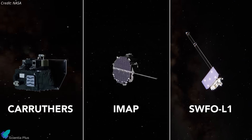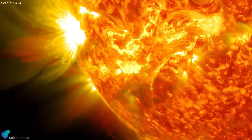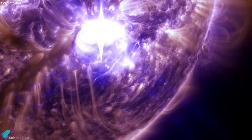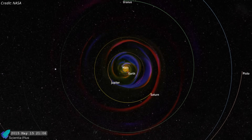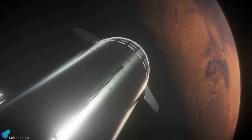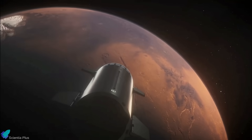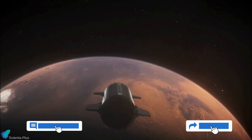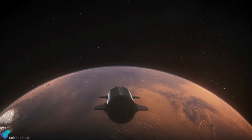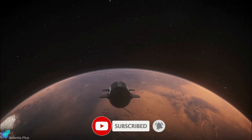Together, these three satellites represent one of the most comprehensive efforts to understand space weather, ensuring better preparedness for solar storms while expanding our understanding of the Sun's impact across the solar system. Thank you for tuning in for the latest science news and Starship updates. If you enjoyed this video, please hit the like button, leave a comment, and share it with your friends. Also, don't forget to subscribe to the channel and turn on notifications so you never miss an episode.